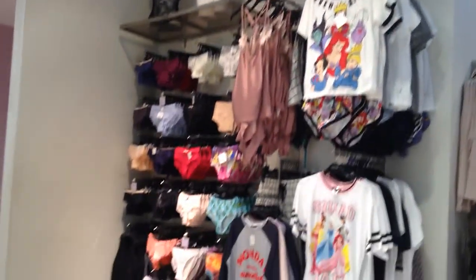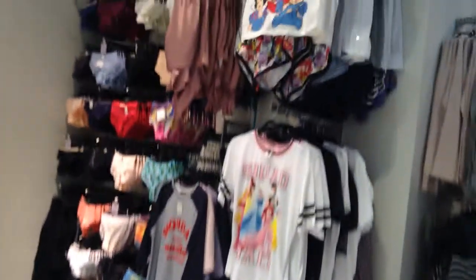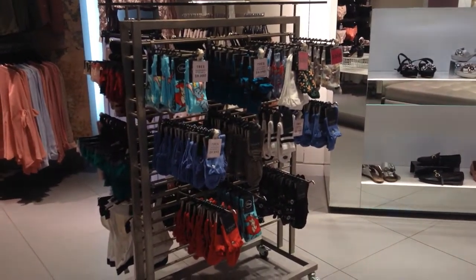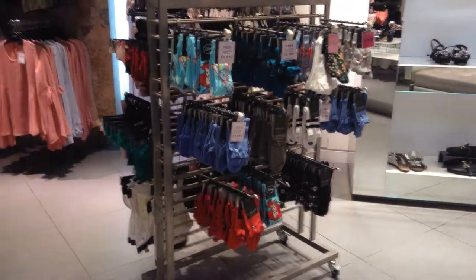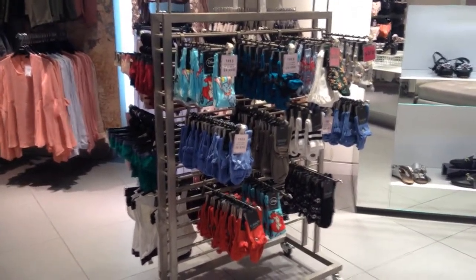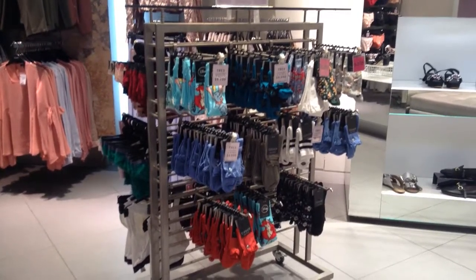We received the underwear from Casa Costaneda — that's why we have that many units — but it's something that we sell very well here. If we look at the socks, we don't have any at all, just a few units, no tights, nothing. So we really need novelty socks urgently.